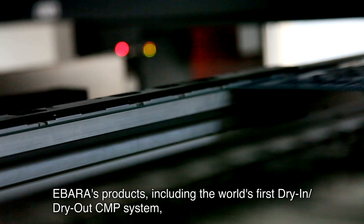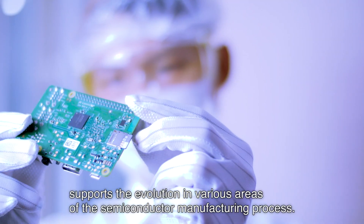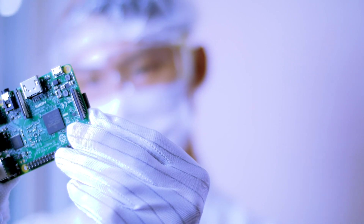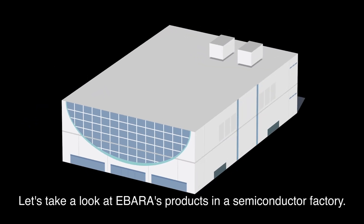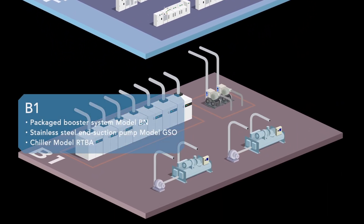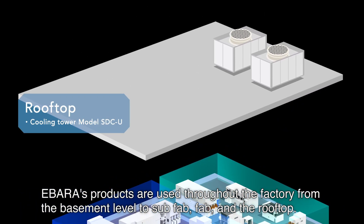Ibarra's products, including the world's first dry-in-dry-out CMP system, support the evolution in various areas of the semiconductor manufacturing process. Ibarra's products are used throughout the factory, from the basement level to sub-fab, fab, and the rooftop.